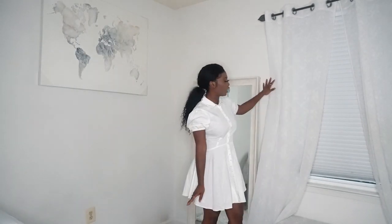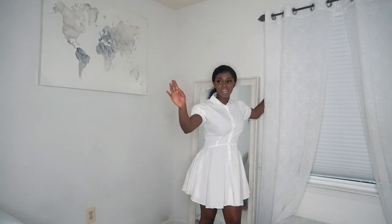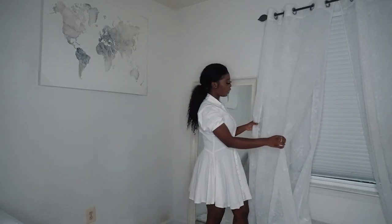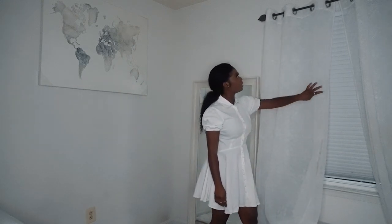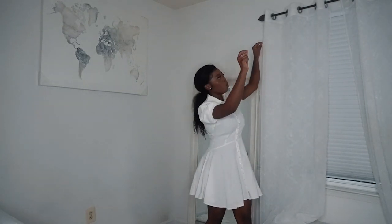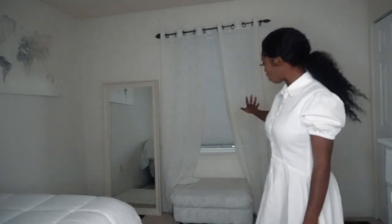Moving on, I have my curtains here — I also bought these from Ross. Majority of the decor in this room is from Ross. It's a really nice light fabric with great designs. It comes with rings instead of threading through the rod holder, so it's very easy to use.